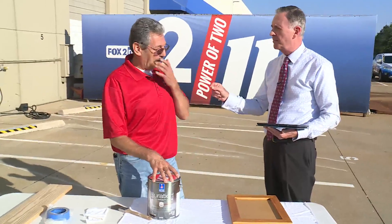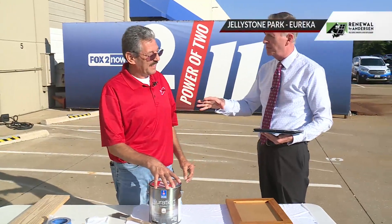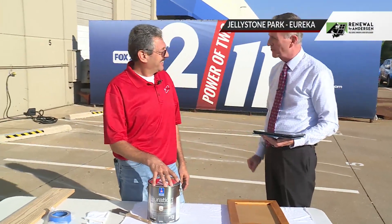You bought into 360 Painting right as COVID was hitting and the pandemic started, and you made it through. It was a little bit of hard work, but we made it through. People were spending a lot of time at home and working on the house, and you learned a lot about that as well.